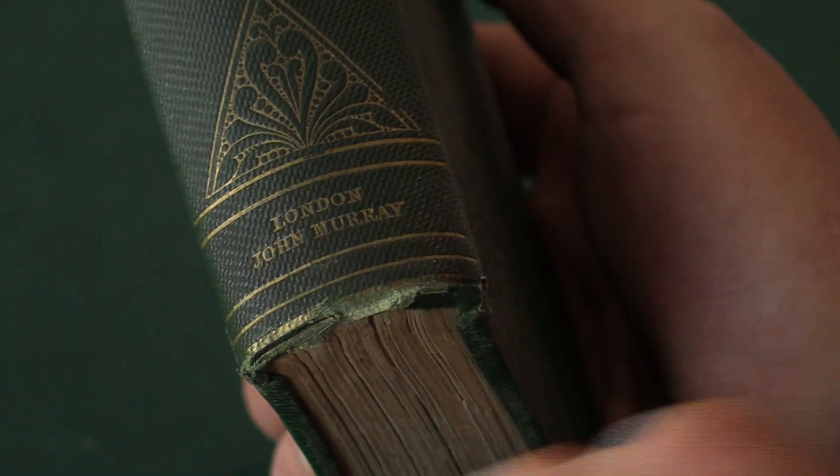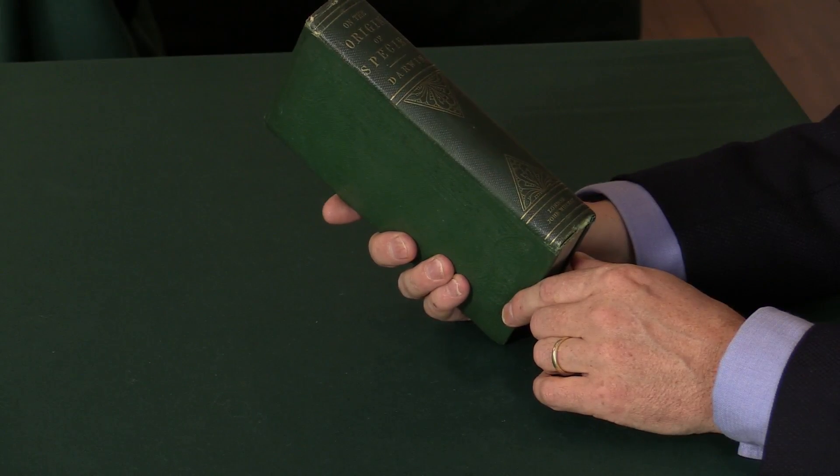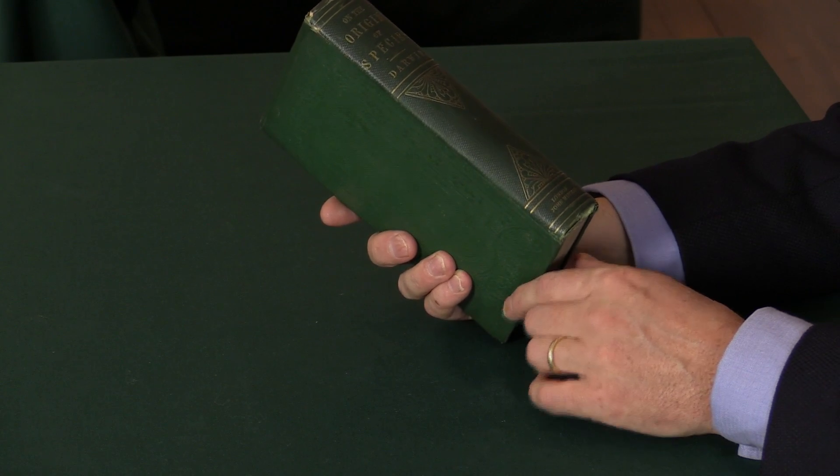There are some minute variants in the cases of these books — three different cases — but it really doesn't matter. What you want to have is one of the cases in fine condition, in unrestored condition, with the binding still intact. And that's what this is.